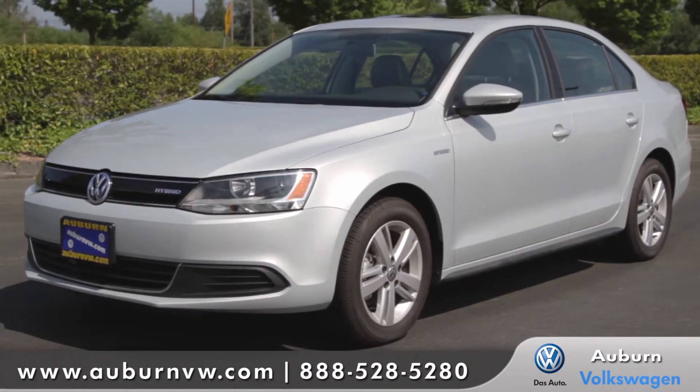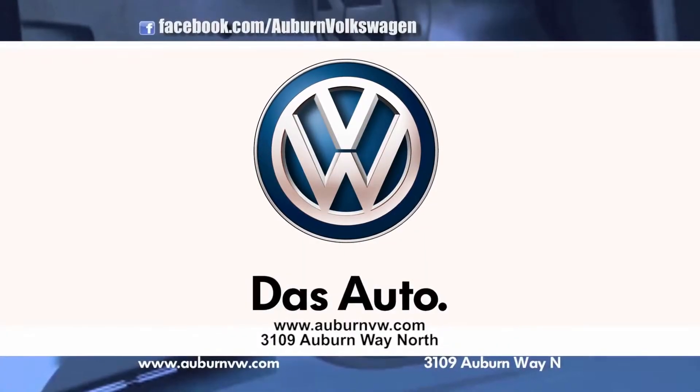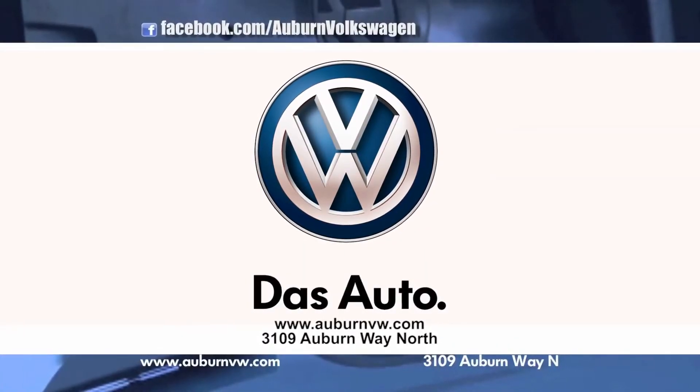Volkswagen took a long time to get us hybrids. The neatest thing about doing that is they were able to bring us the coolest ones when they did — the turbocharged hybrid in the Jetta and the supercharged hybrid in the Touareg. That's the reason for this video.